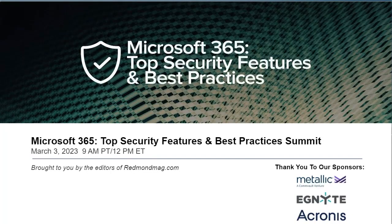Hi everyone, welcome to today's online summit, Microsoft 365 Top Security Features and Best Practices. This event was organized by the hardworking folks at Redmond Magazine who have brought together some of the very best independent experts on today's topic. Many thanks to our three sponsors — Metallic, CommVault Venture, Ignite, and Econis. Without them, this would simply not be possible.